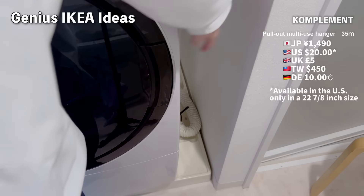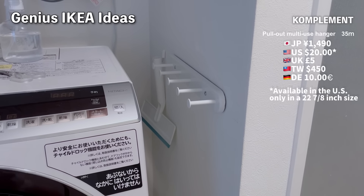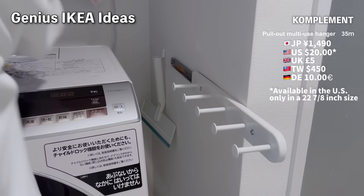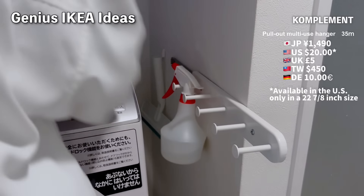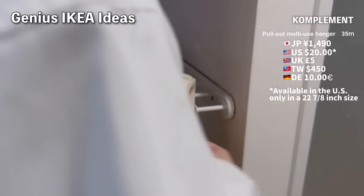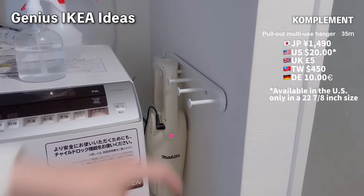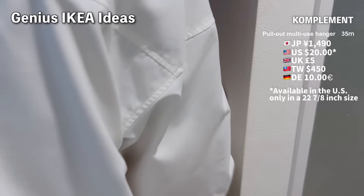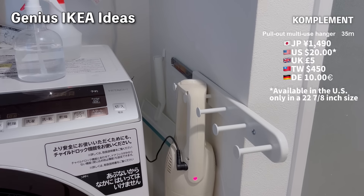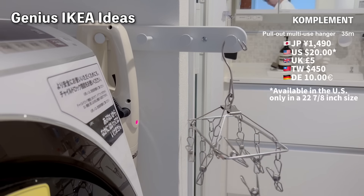You need a gap of at least seven centimeters to install this. I made it so that it sticks out a bit when pulled out. I hung some alcohol and alkaline sprays at the back, and a Makita vacuum cleaner at the front. There's a power outlet right next to the washing machine, so it's convenient for charging as well. I also made it stick out a bit in the front to use as a light drying rack. The height matches the washing machine, so it looks neat, and I'm quite satisfied.